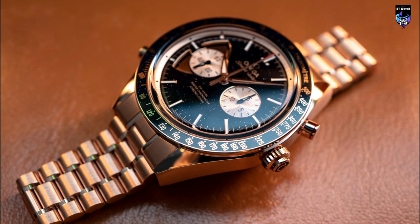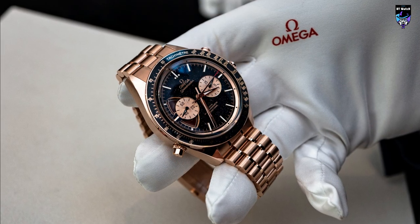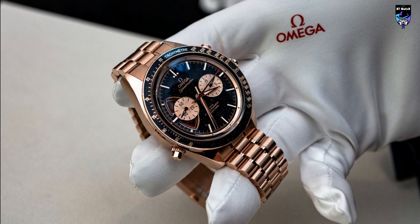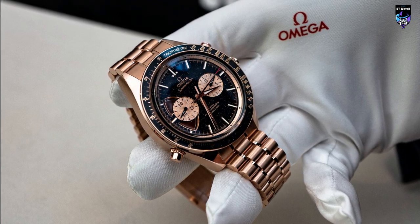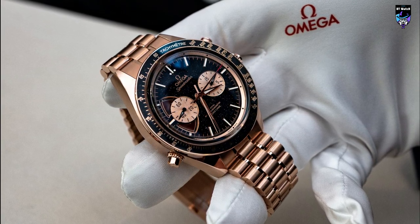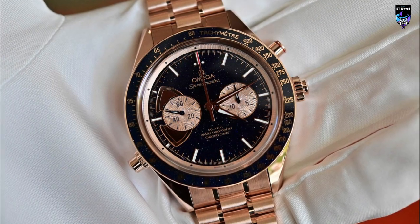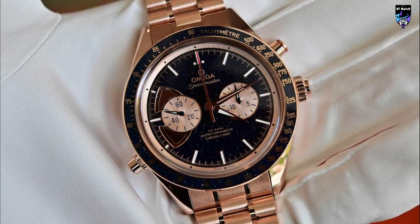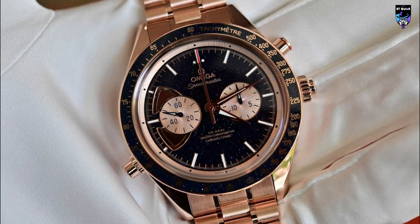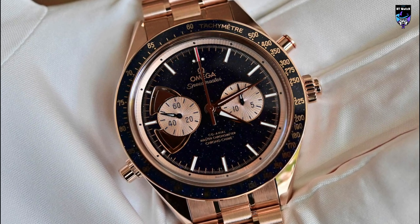The watch's special presentation box in walnut features a resonance plate made of spruce to amplify the sound of each chime. The monumental case includes a magnifying glass to explore the watch's details, a storybook, and a travel bag. Providing the power is the most complicated caliber Omega has ever made — the coaxial master chronometer caliber 1932, a fully integrated chronograph and minute repeater which fuses both functions together in one movement to chime the elapsed time.